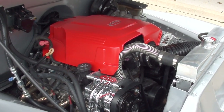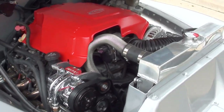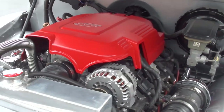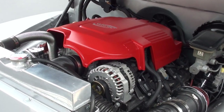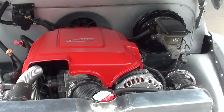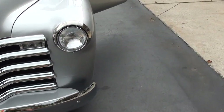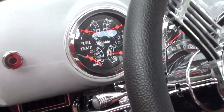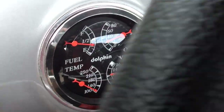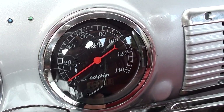I drove it quite a bit down south — put about 10-12 miles on it and it drove out great. Gauges are all functional. I can see 171 on the odometer there.